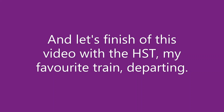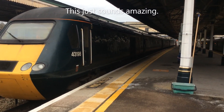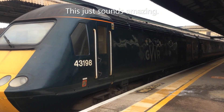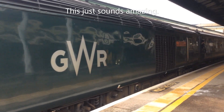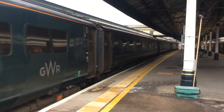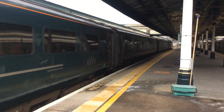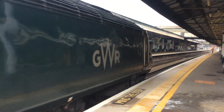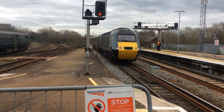And to finish off this video, let's take a look at an HST departing, heading south to Penzance — my favourite train. Now this video was actually recorded separately on my channel, so if you want to look at it, I'll link it in the description below if I remember. But if you don't want to, then here it is.